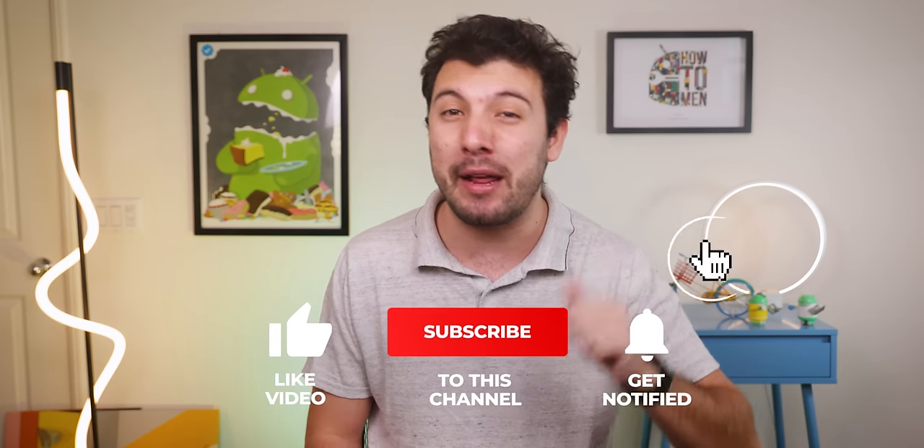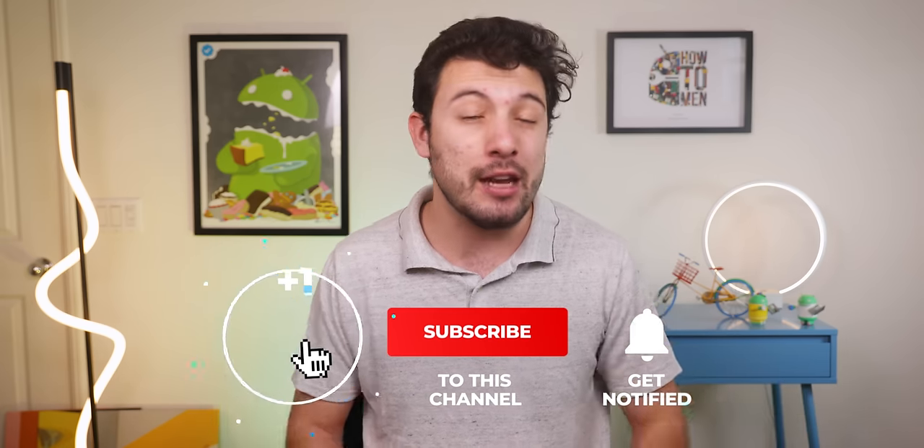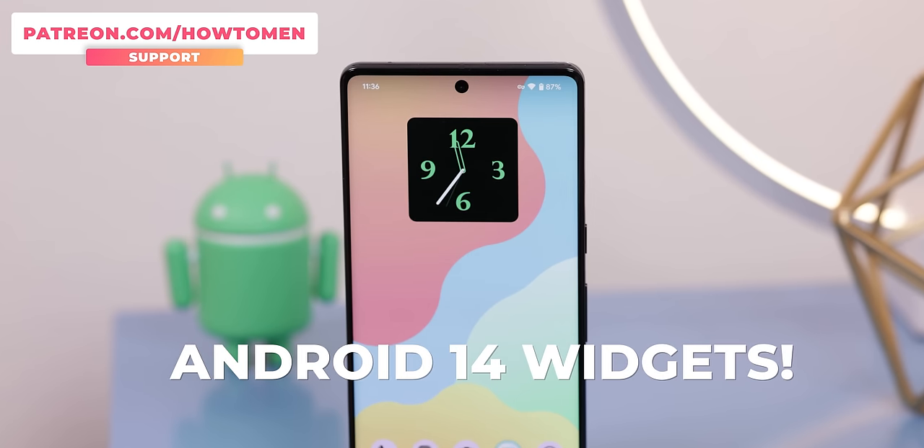So there you go — six apps and four games for you to try out for February 2023. Remember, if you download at least one app, drop a thumbs up on this video. If you download two or more, get subscribed with the notification bell turned on. Don't forget to check out my Patreon for those amazing widgets and wallpapers. The smartphone used in this video is the Pixel 7 Pro. Thanks for sticking with me to the end — catch you in the next one.